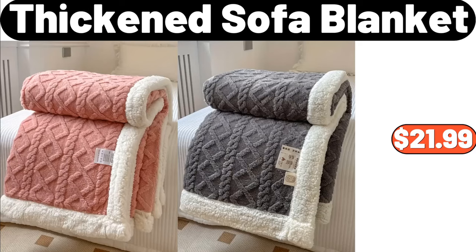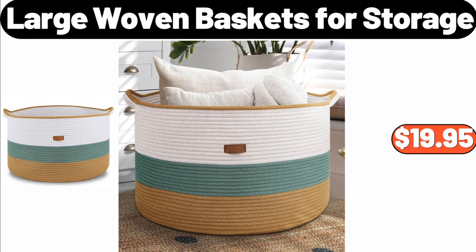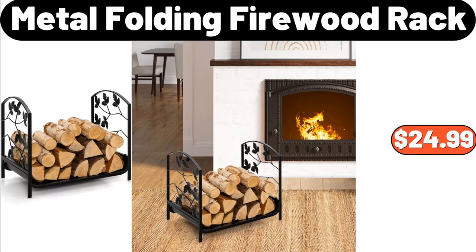Thickened sofa blanket, $21.99. Multifunctional mini smokeless barbecue, $18.89. Large woven baskets for storage, $19.95. Metal folding firewood rack, $24.99.